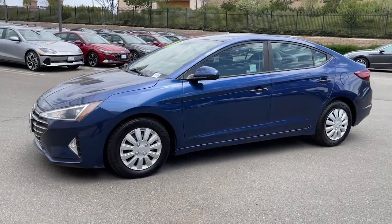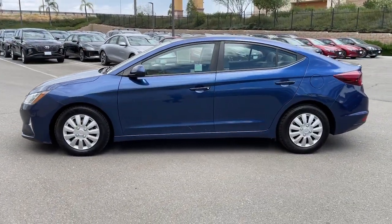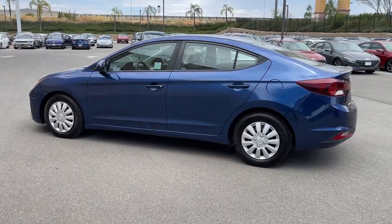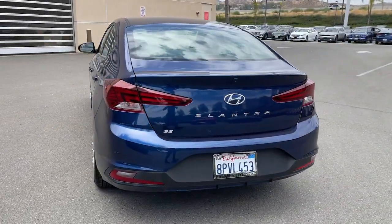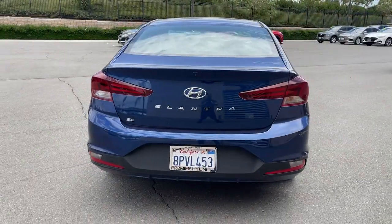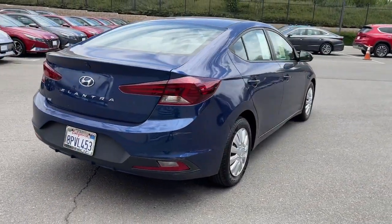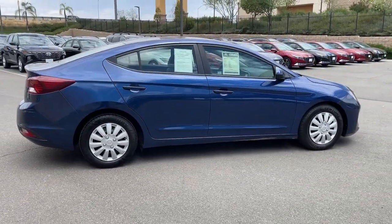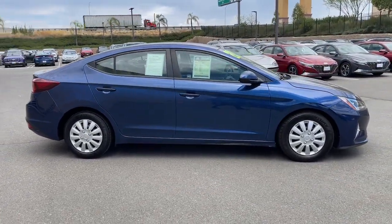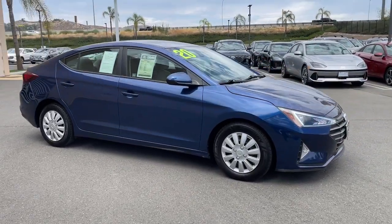Looking for your dream car? It could be the 2020 Hyundai Elantra. With less than 80,000 miles on the odometer, this vehicle stands out from the rest. Start your day in smart style in this feature-packed Elantra. You'll love its ergonomic controls, standard rearview camera, refined ride, modern looks, and confidence-inspiring safety features.